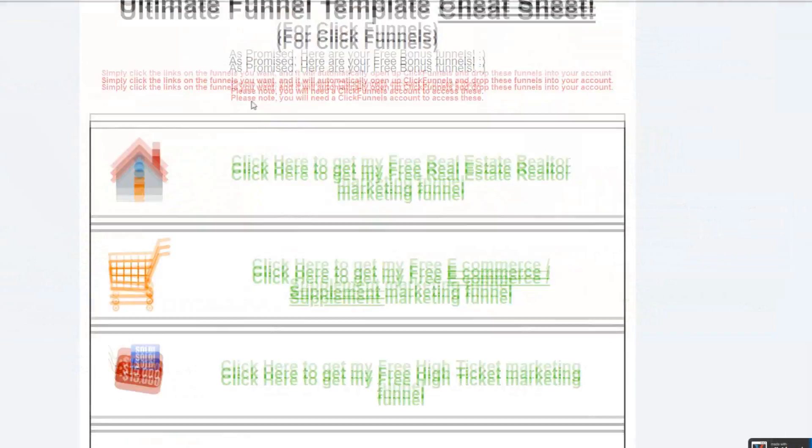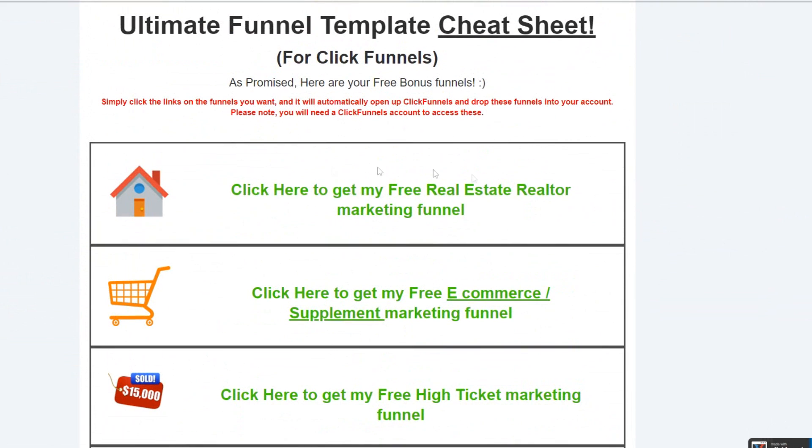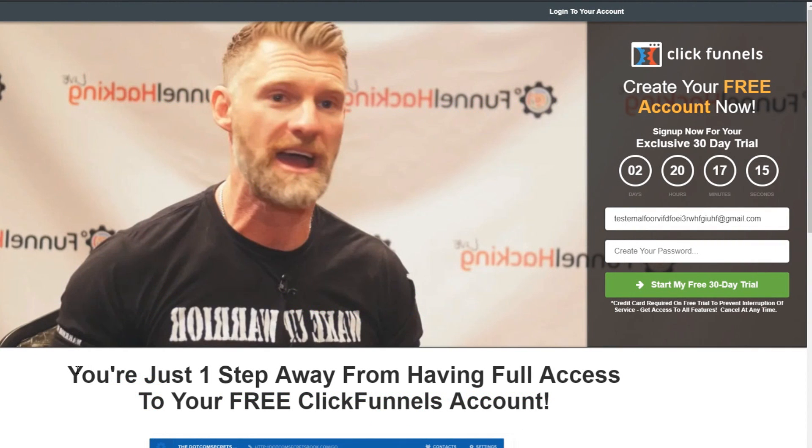I'm sure you guys are familiar with split testing. I've spent thousands and thousands of dollars on these funnels to make sure they convert — split testing different elements of the page and the copy. I'm giving away eight of these funnels to you guys. All you have to do is click a shared link where the funnels will download directly into your ClickFunnels account.